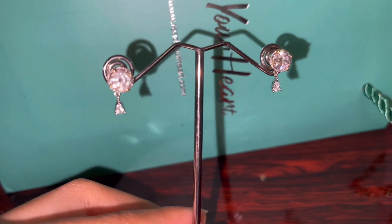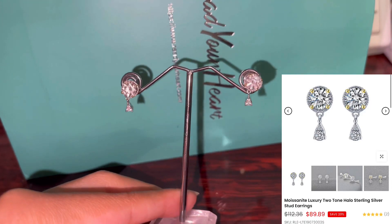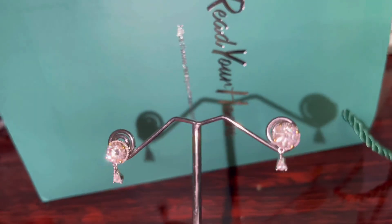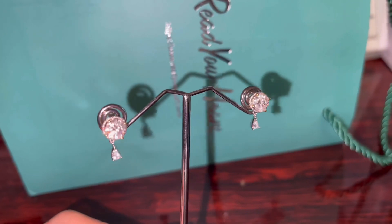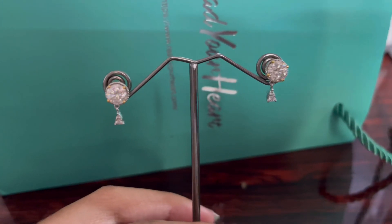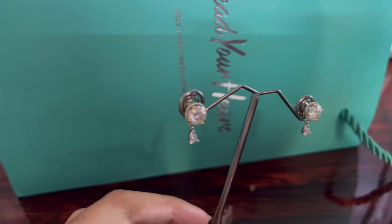The first thing I'm showing you is the Moissanite Luxury Two-Tone Halo Sterling Silver Stud Earrings. These earrings come in both a one and a two carat — carat weight — and I picked the two carat because, you know, go big or go home. What's great about these is that they're made of genuine moissanite, which I explained the importance of earlier in the video.